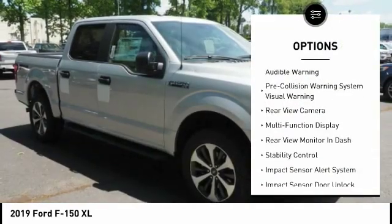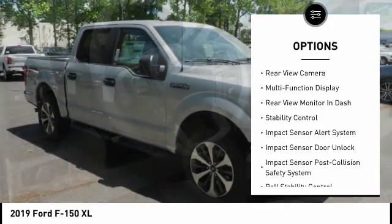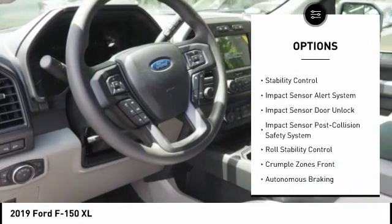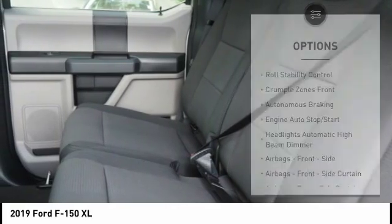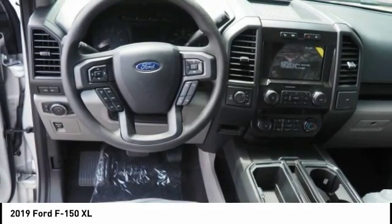Stability control, traction control, autonomous braking, trip odometer, trip computer, clock, child safety locks, power brakes, tachometer, electronic brake force distribution.